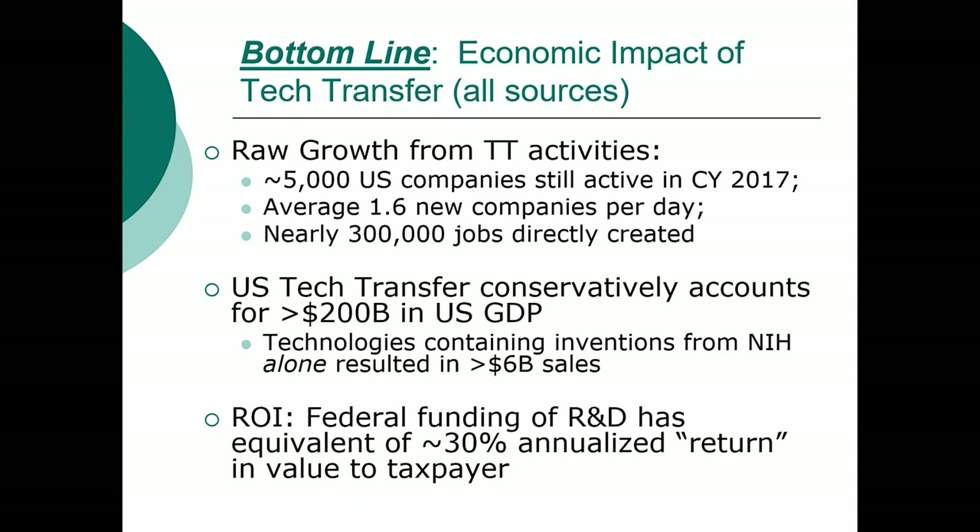Now for the economic impact of tech transfer — and this goes much farther than NIH, this is tech transfer in the United States. We have about 5,000 U.S. companies still active in 2017 that came out of tech transfer activities. We are currently generating about one and a half new companies on average per day and nearly 300,000 jobs directly created from technology transfer. We account for something in the range of $200 billion as a fraction of the U.S. gross domestic product.